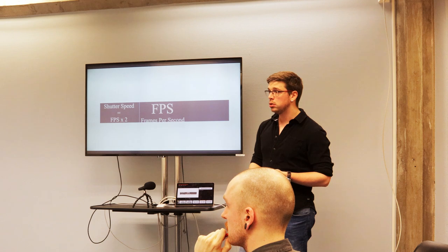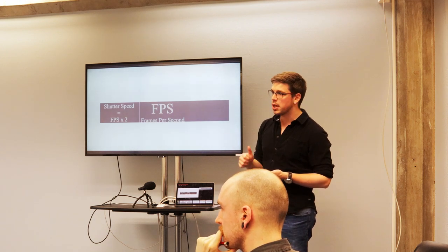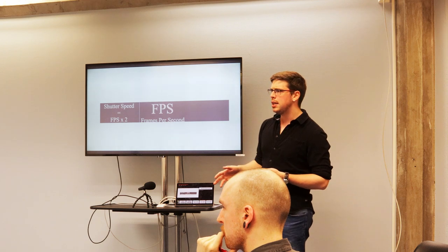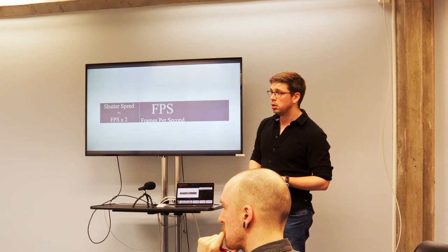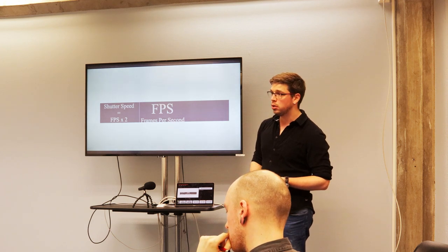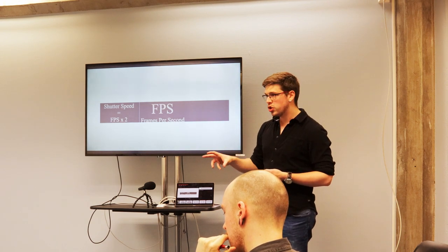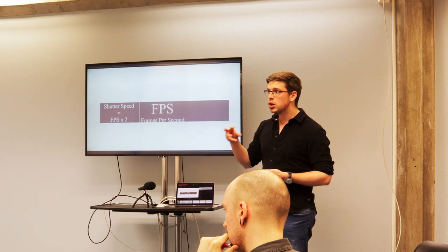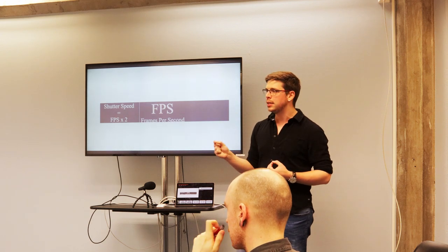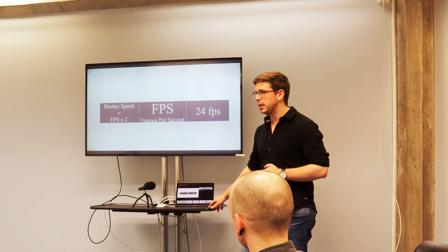Films are only 24 frames per second. Games are now at 60 because you're trying to create smooth motion for the gamer. They tried ultra-high frame rates — Gemini Man got released at 120 frames per second and people hated it. They were going to do the new Avatar movies at 120, watched Gemini Man, came back and said no. If you film at 30, 50, or 60, change your shutter speed accordingly. 24 frames per second is your key bread and butter for filming a cinematic shot — it smooths everything out and takes the edge off reality.